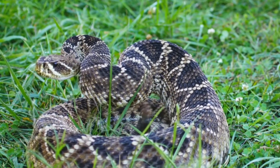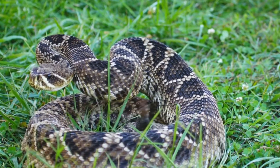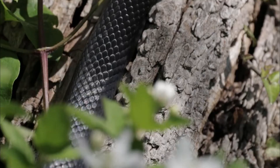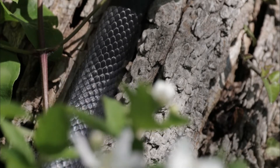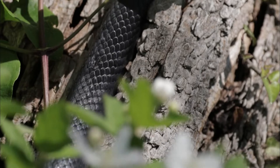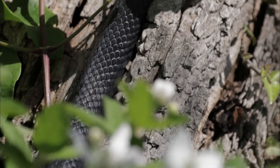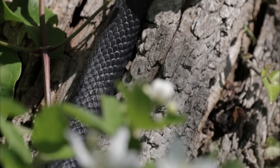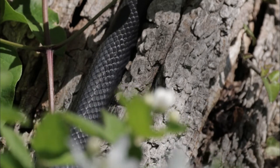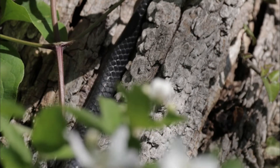Here are some key characteristics and information about the Diamondback rattlesnake. Number 1: Appearance. The Diamondback rattlesnake has a stocky body with a relatively large head. Its coloration can vary, but it generally has a background color of light gray or brown with a series of darker diamond-shaped patterns along its back. These patterns are outlined with lighter scales. The snake's tail ends in a rattle, which is composed of loosely attached segments that create a rattling sound when the snake vibrates its tail.